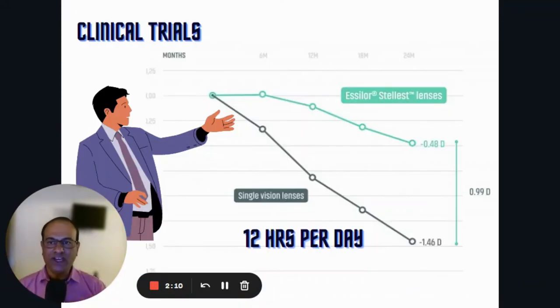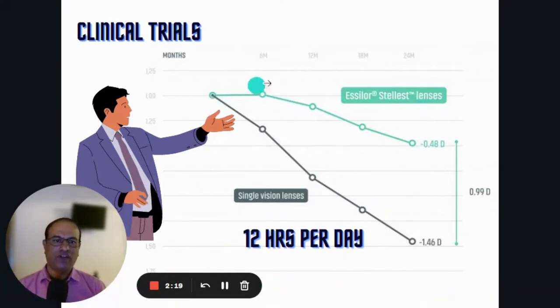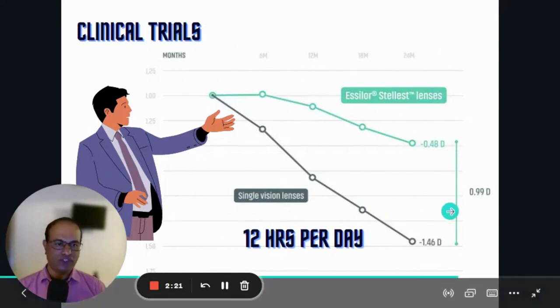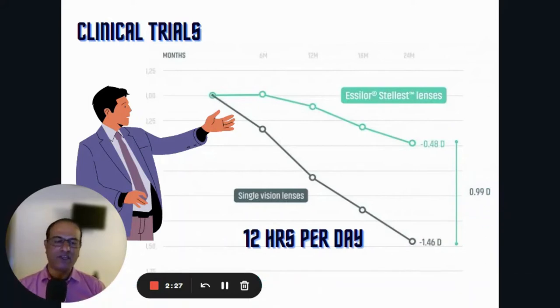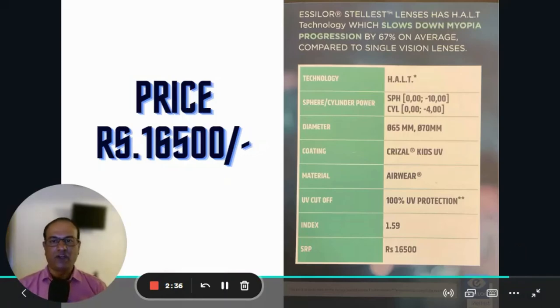Looking at clinical trials: two sets of kids — one set having single vision normal lenses, the other having Stellest lenses — were studied over a period of 24 months. You can see almost one diopter of power increase was controlled and minimized, which is a fantastic achievement. There is one condition: the child has to wear the lenses a minimum of 12 hours per day.